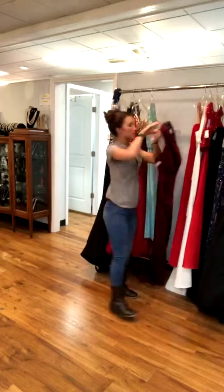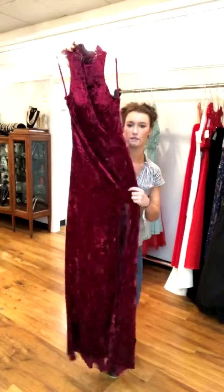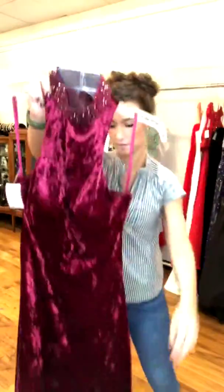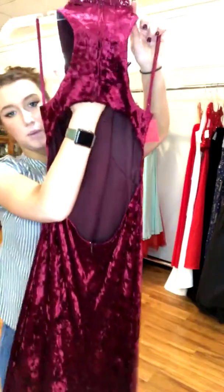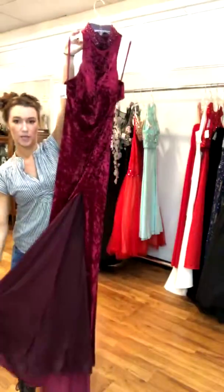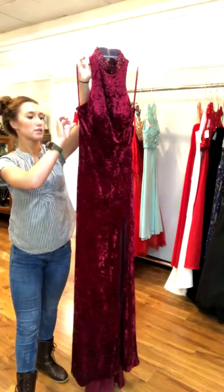This next one is another one of my recent favorites — it is a crushed red velvet, kind of a wine red, which is super fun and pretty. The neckline has some stones on it, and the back has a zipper on top with the skirt also a zipper back, and the whole midsection is open. There is also a split in the front. This one is a size 6 for $299.